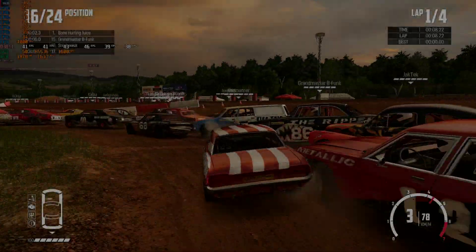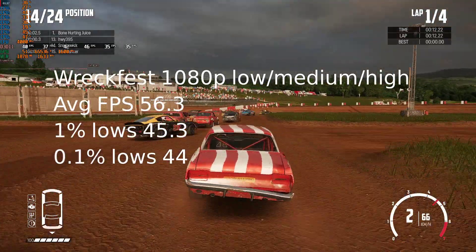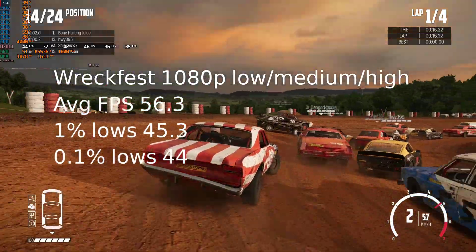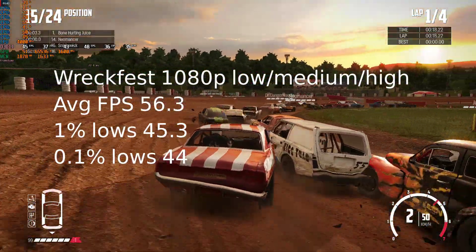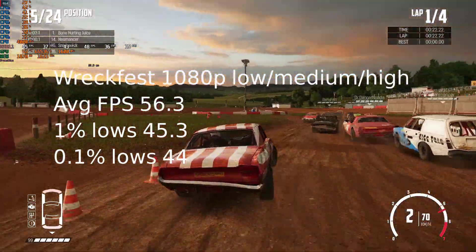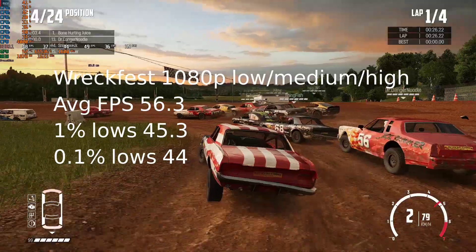I also decided to try RecFest really quick, which is another game I play a lot, and while not a very demanding game, I didn't really expect the consistency of the frame rate. I used the recommended settings, which were a mixture of high, medium, and low at 1080p. The benchmark recorded an average of 56.3 FPS with a 1% low of 45.3 and a 0.1% low of 44.